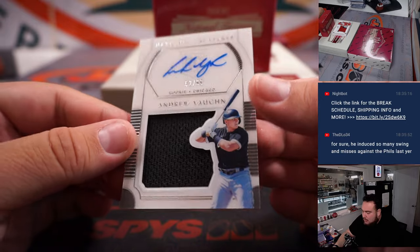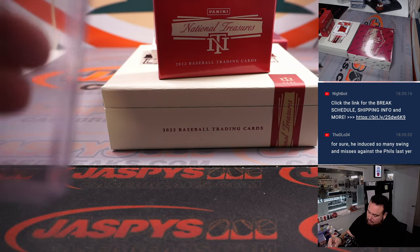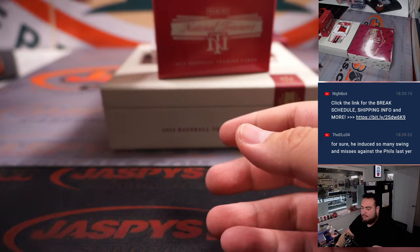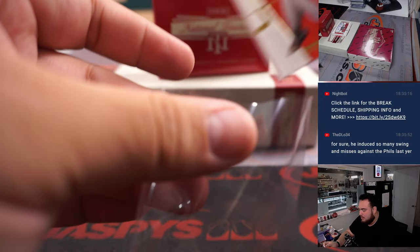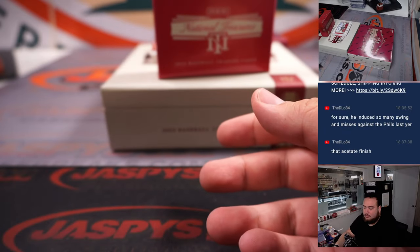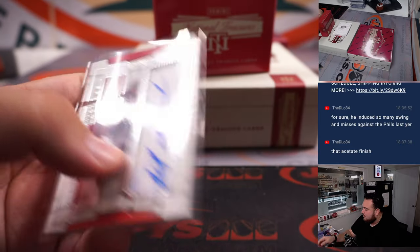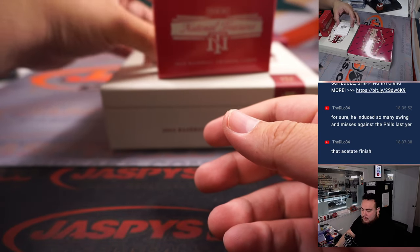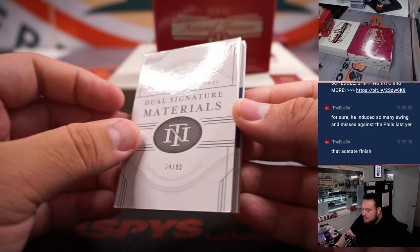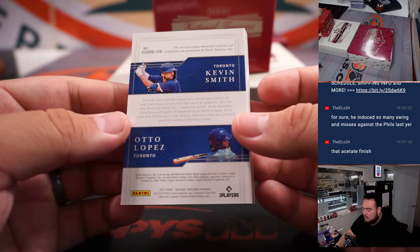We've got two cards at once — Louise Fries to 99 and a Taylor Tramiel to 25, autographs. Nice Andrew Vaughn, 52 of 99 — little patch autos, that acetate on the Vaughn is really nice. We got a Connor Siebold for Boston RPA, 26 of 49. And we got Carl Yastrzemski autograph out of 25. Dual Signature Materials to 99 — Otto Lopez and Kevin Smith, looks like two rookies there on Toronto.